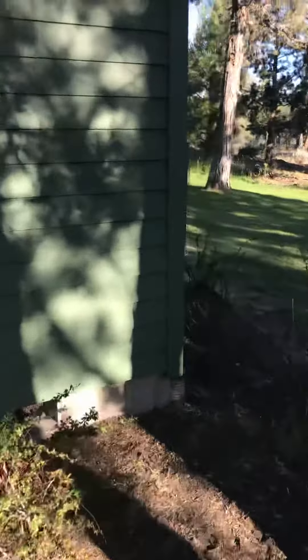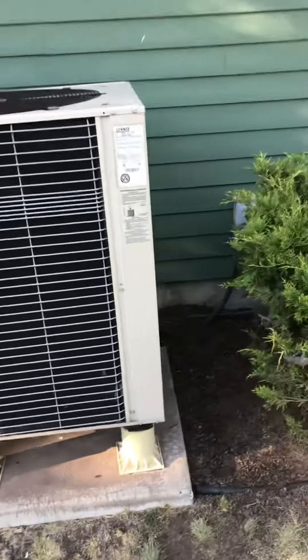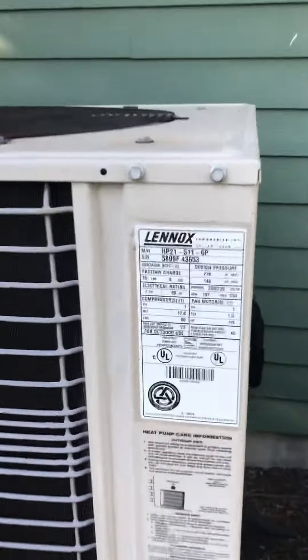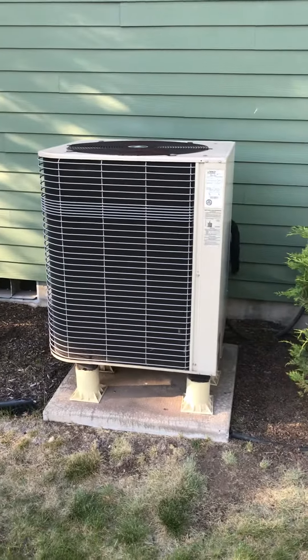The heat pump is an HP21, on the right side of the house. The line set is coming just out of the crawl space. It's a 4-ton heat pump. New pad and legs. One-day install for James Osborne.